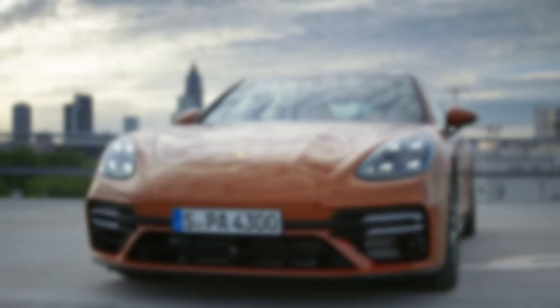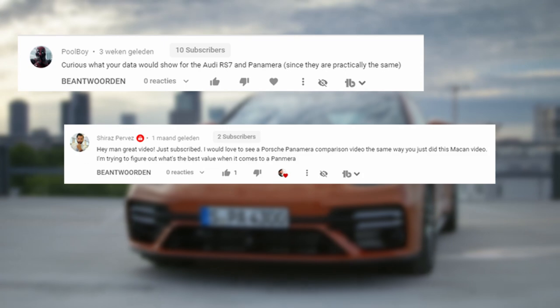What's up YouTube and welcome to a new video. Over the last few months I received quite many analysis requests for the Porsche Panamera, and among these requests were the ones from poolboy, Shiraz and Chris. And you know what I always say — once there are enough requests for a certain car, I will make a video about it. So, the Porsche Panamera.